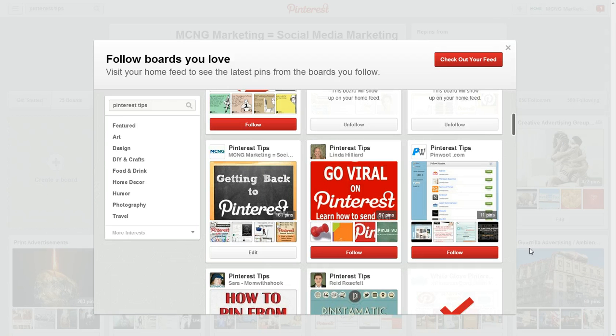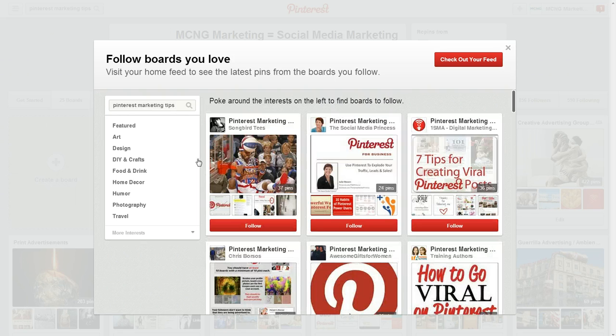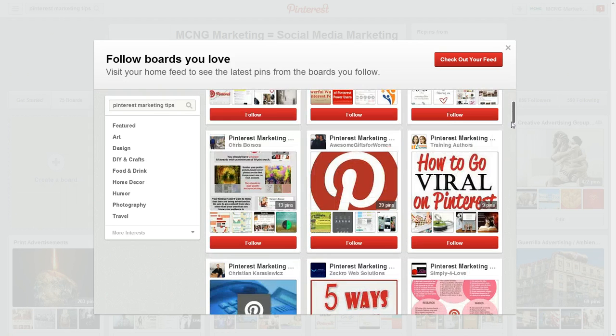The third thing, which is something that a lot of people are very familiar with already but it's good to reiterate, is to name your boards for search terms that you want to be searched for. So if you currently have a Pinterest board that's about marketing but it's named 'Pinterest is cool,' unfortunately people aren't really going to be searching for that keyword. But if you want to be found, maybe name your board 'Pinterest marketing tips.' And what will happen is you'll see a whole different series of boards that are about Pinterest marketing tips.